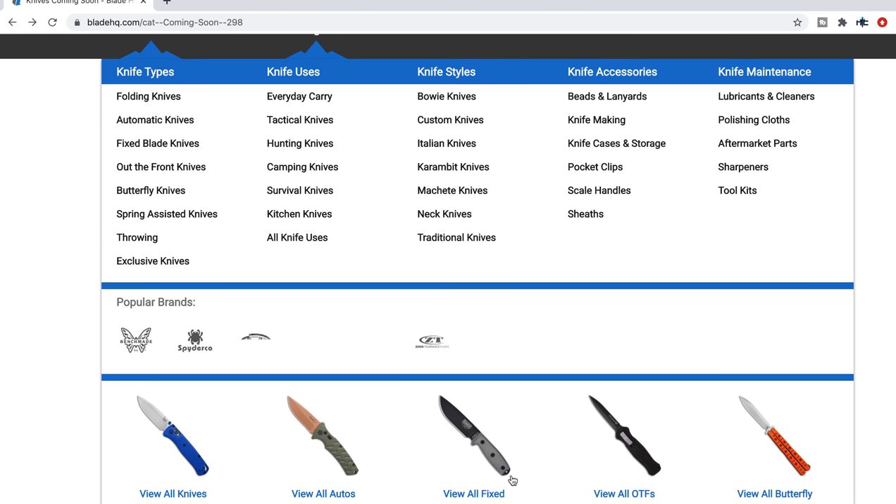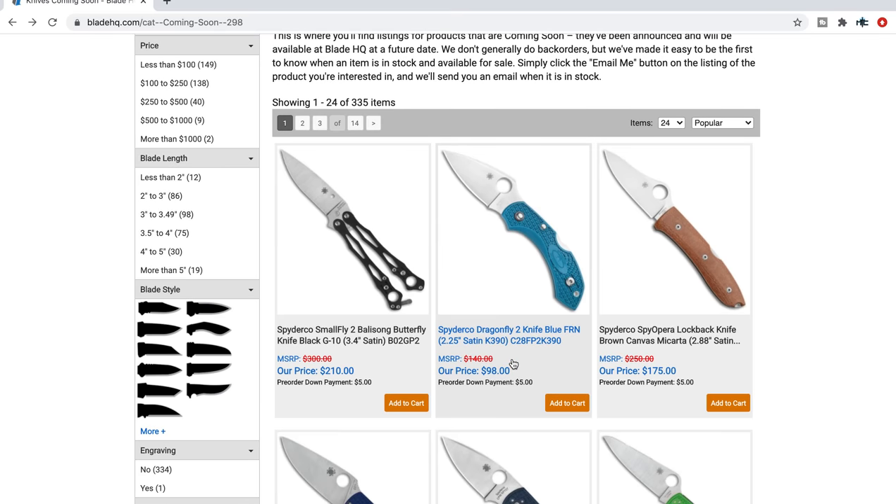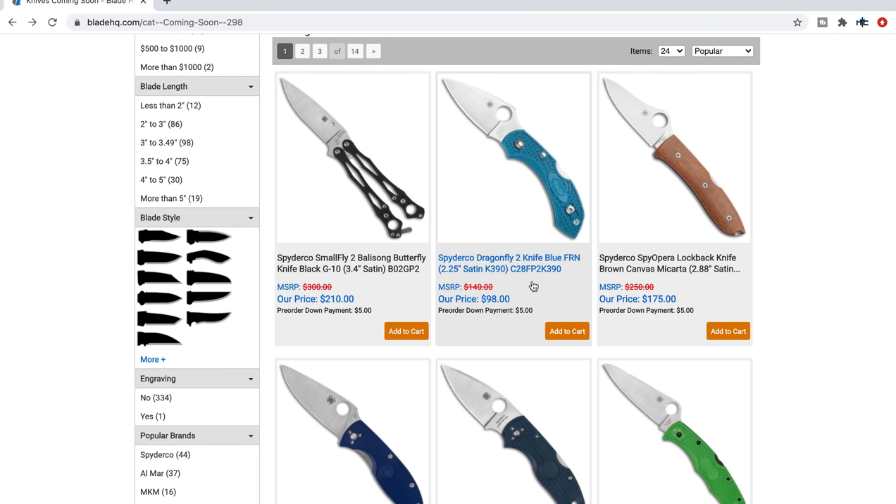There are a lot of Spydercos on this list — in fact, in my previous coming-soon videos, Spyderco tends to dominate. Next up, the Dragonfly 2 in K390 and blue FRN. That's cool. I've honestly never really handled the Dragonfly beyond storefronts. Maybe that's a knife I should review — if you pick up the K390 Dragonfly and want to send it in, let me know.